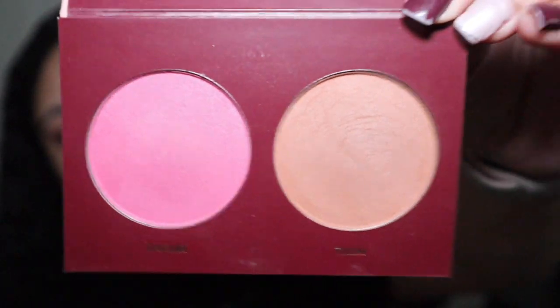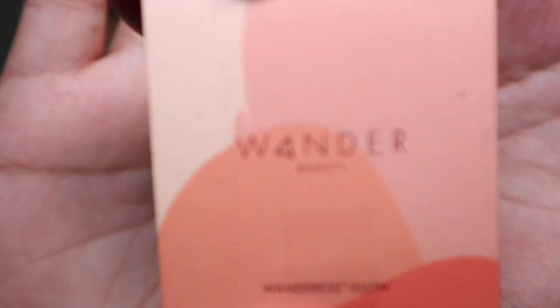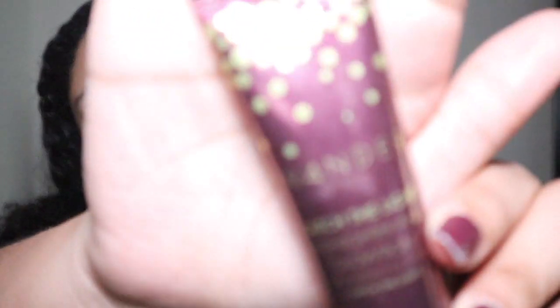I got the blush and bronzer set from Boxycharm, and I also happened to get another one from Biz Kit or Biz Agent — exact same shade. They do have two shades in this; this one is the darker blush and bronzer. I wish I'd gotten the other variation. I also have a highlighter in the shade After Hours, and a Wonder Beauty Catch the Light highlighter glow-tion, but I wasn't really a fan of that formula so I'll just use the regular highlighter.